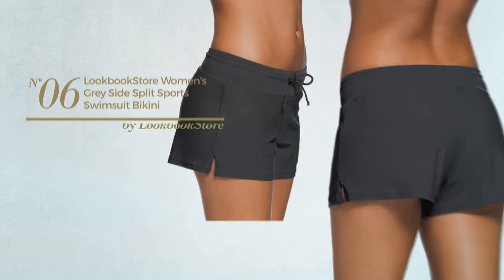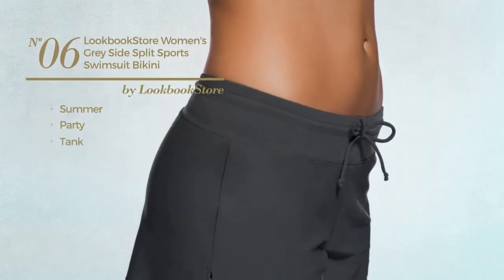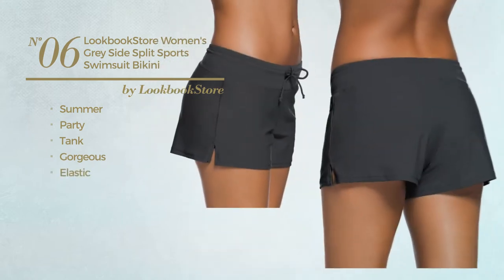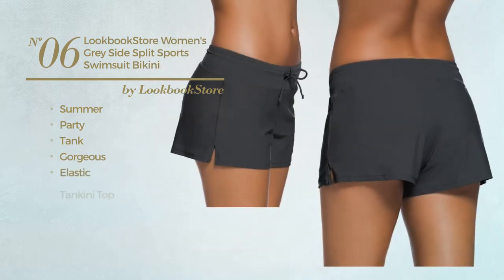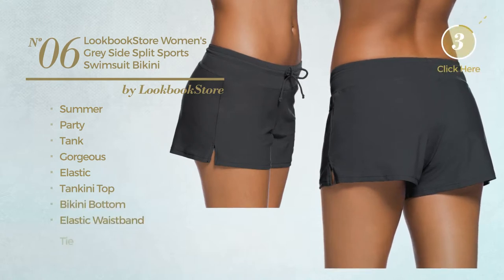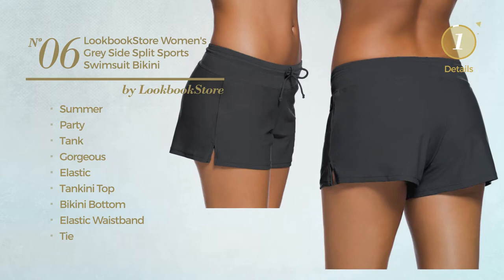Number 6. A summer party tank board shorts. Featuring a gorgeous look, made of elastic material. This board shorts includes a tankini top, bikini bottom, elastic waistband, and tie. Available in 4 colors.